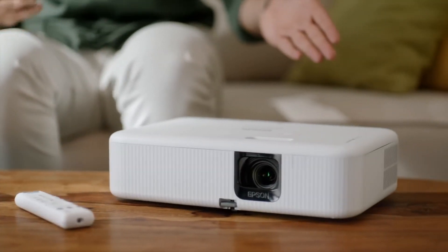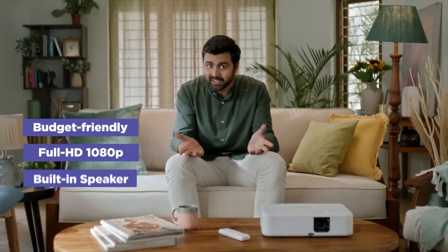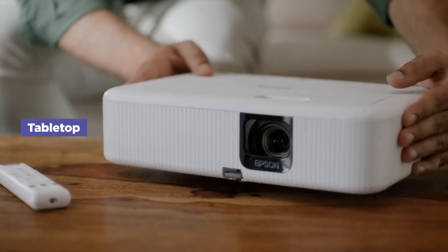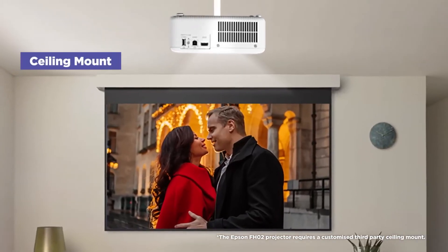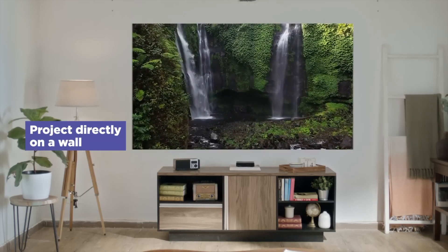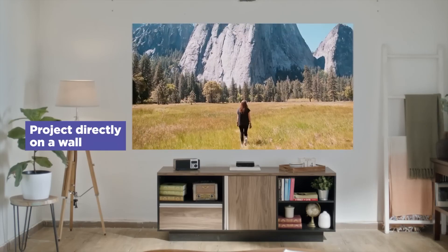This is an Epson home theater projector, FH02. It is budget-friendly, comes with full HD resolution, it has built-in speakers and Android TV. You can place it on a table in your living room or mount it on the ceiling to start your cinematic experience. You can project directly onto a white wall or any flat white surface and you will get excellent picture quality. You can also project on a projection screen. There are a lot of good quality screens easily available in the market in the 5,000 to 10,000 range.